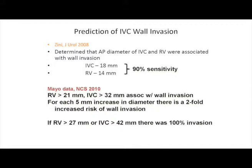There have been papers looking at the thickness of the IVC or the renal vein to try to predict wall invasion. This is an important preoperative evaluation because it may give some indication as to whether you'll need IVC replacement or a vascular surgeon on standby, although this remains an imperfect science.